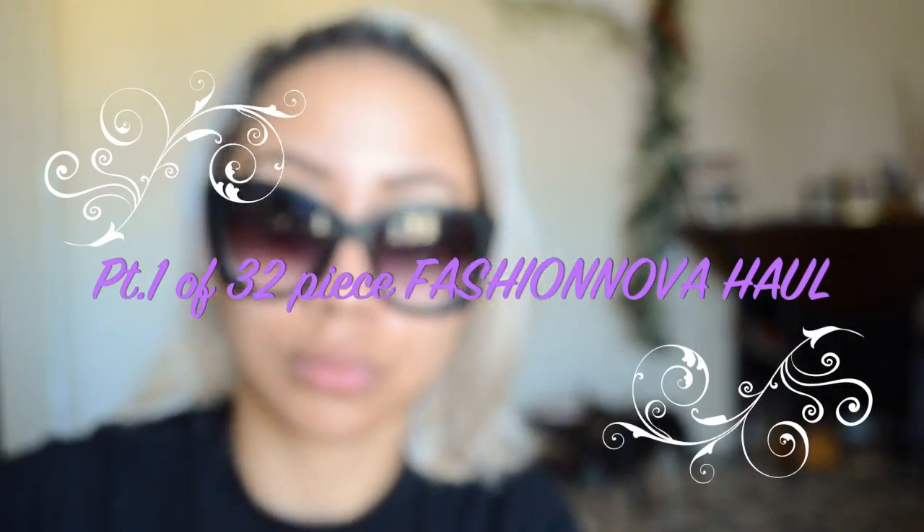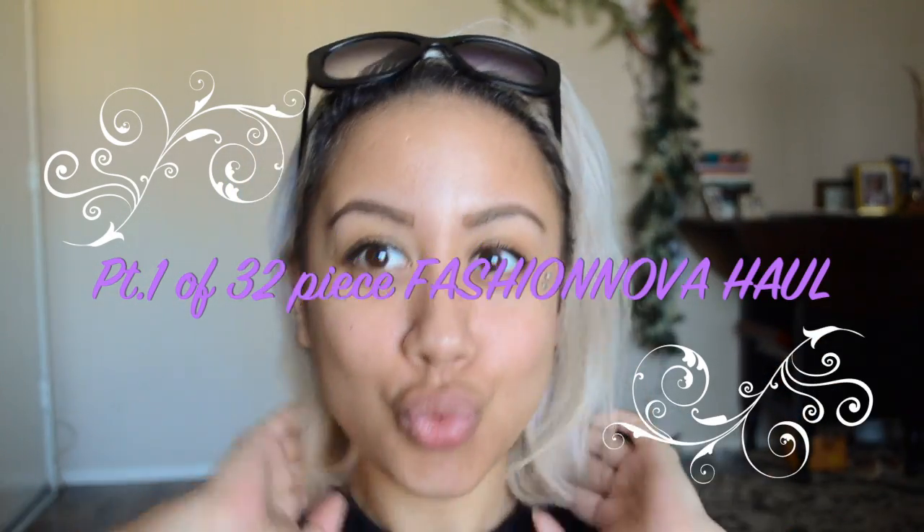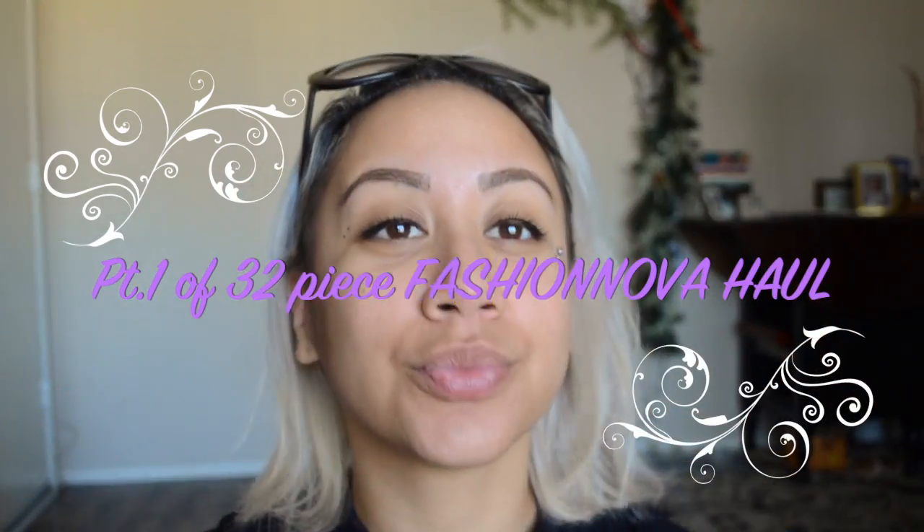This is the first half of the video — here's another humongous fashion haul because I had ordered stuff before and forgot about it, then ordered stuff again thinking it was the only haul I had to do, but then I went in my room and saw a box I hadn't even opened yet.